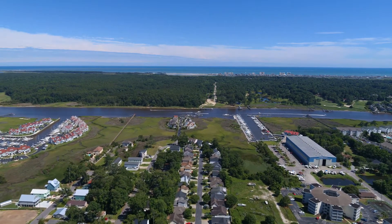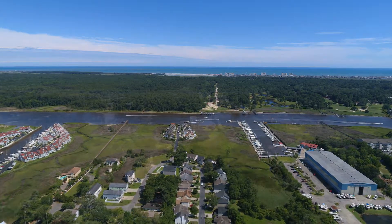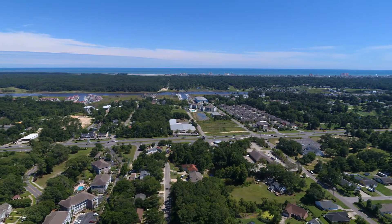World-class entertainment, shopping, fishing piers, medical facilities, and highway connectors to route you easily through the Grand Strand.